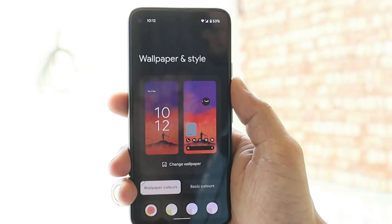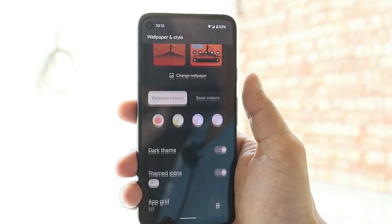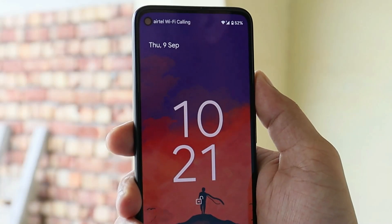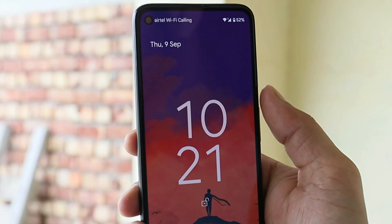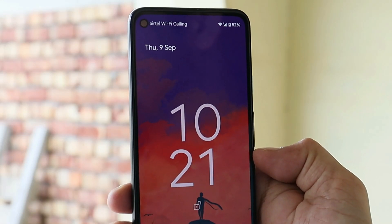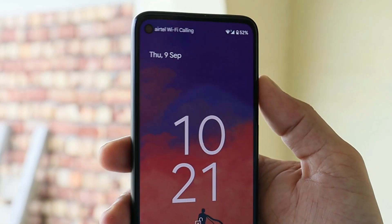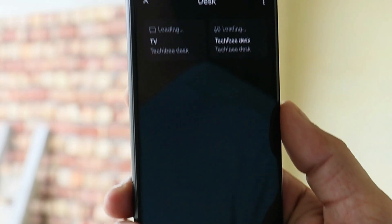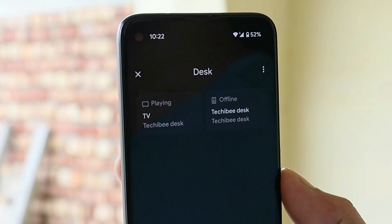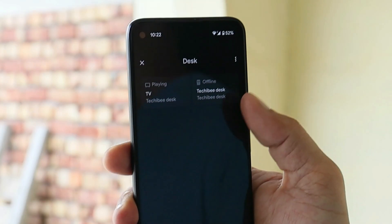There are no noticeable changes in the quick settings tiles, and no major changes in the wallpaper and style section — just a few UI and font adjustments. A few minor tweaks have been done to the lock screen and always-on display. The clock has been moved to the bottom side, and weather information is not present on the lock screen. In the bottom-left corner we now have a Home Control option giving access to all your smart gadgets.